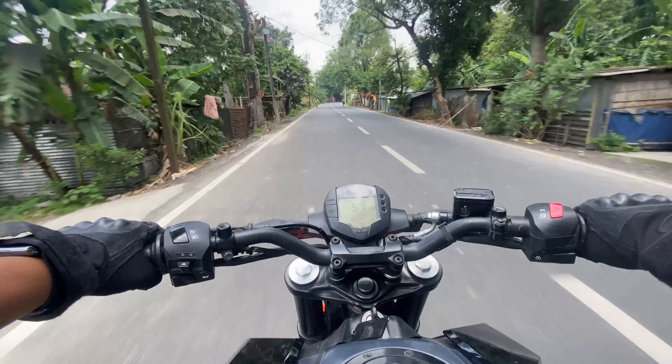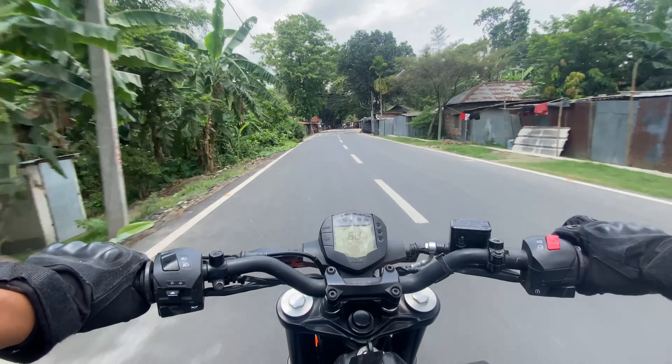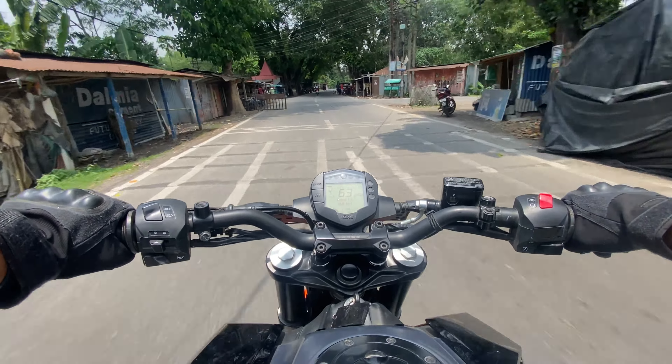Hey guys, good morning and welcome back to my new vlog! I have missed you. I am from the KTM Service Center and I will tell you how to get back ready. The helmet is ready, almost, and you will be here directly. Let's go guys!